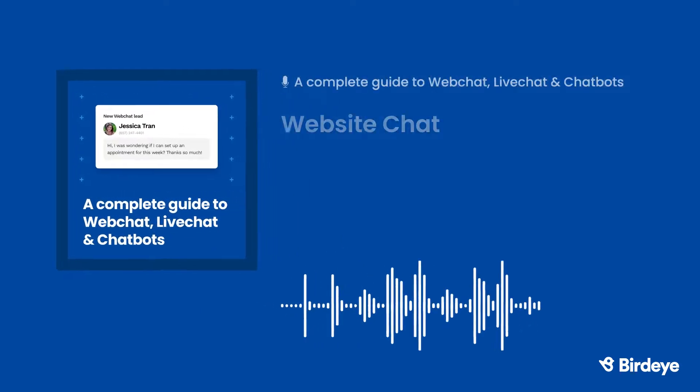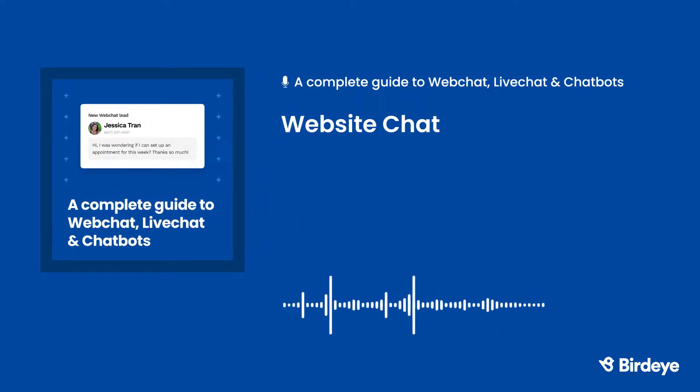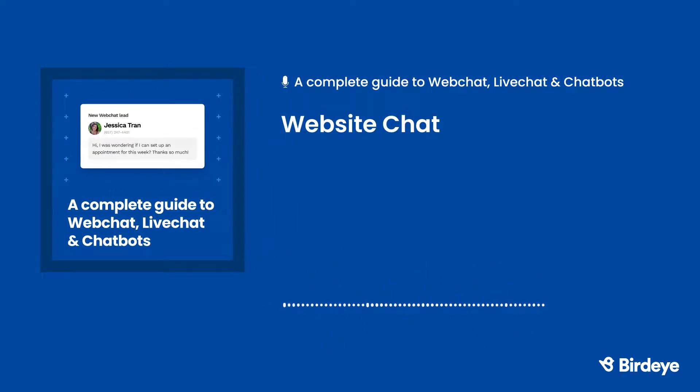One of the quickest, easiest ways to respond to customer questions is with website chat. Website chat gives customers the option to ask you real-time questions on your website. In just seconds, website chat can turn leads into customers. In this video, we'll tell you all about website chat and explain how it can benefit your business.